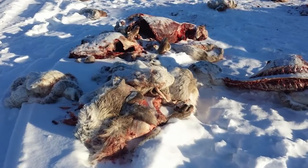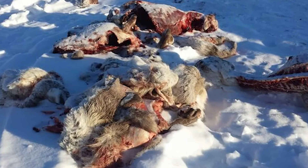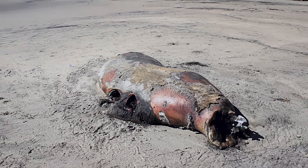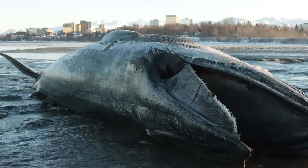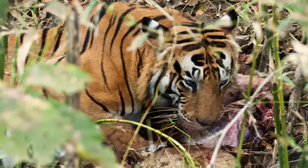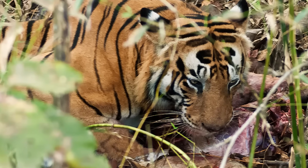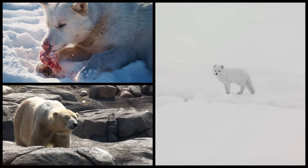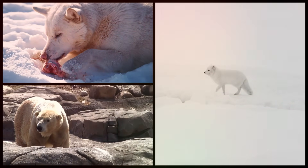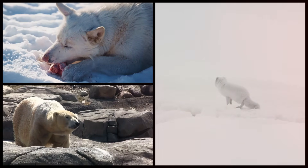That leaves scavenging. The Arctic is full of carcasses: caribou lost during migration, seals left behind by polar bears, even the occasional whale washed up on shore. A tiger could feed on these, but now it's in direct competition with animals that already dominate that niche. Wolves, polar bears, and even Arctic foxes all converge on carcasses, and none of them would welcome a tiger muscling in.